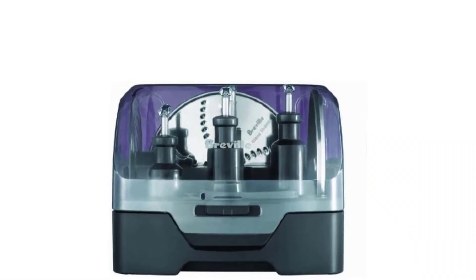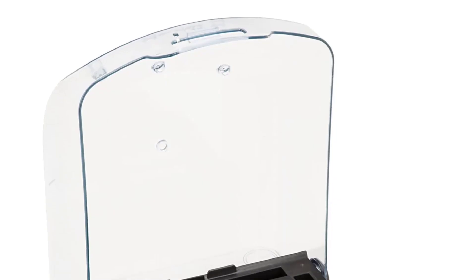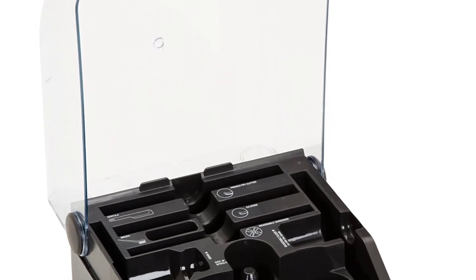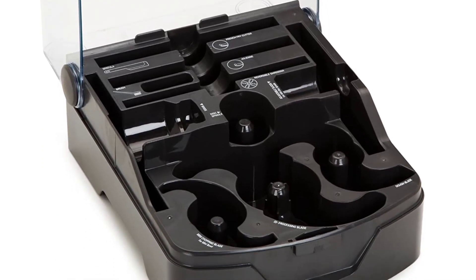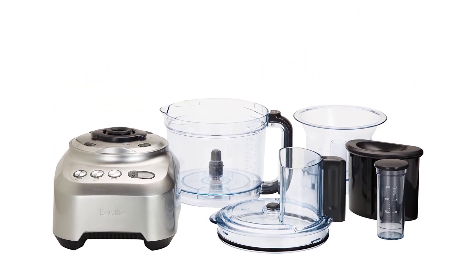With a heavy induction motor, this food processor will be able to handle the toughest of jobs with the most ease, whipping up quick meals, sides, and snacks in the extra-large 16-cup capacity bowl. It even comes with a housing box for all your extra attachments and utensils to make for easy storage.